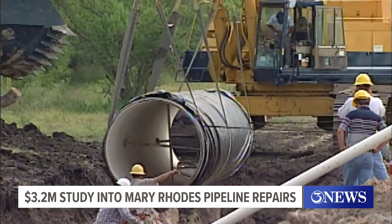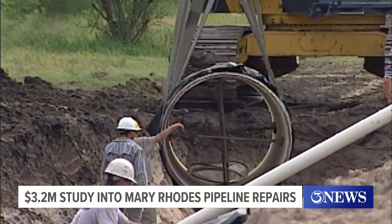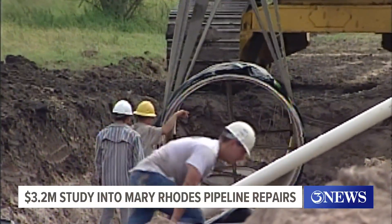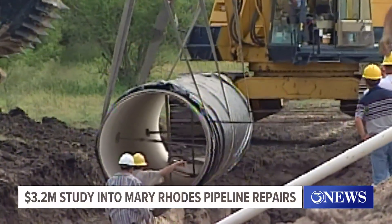Right now, the city is in the middle of a condition assessment — that's an in-depth $3.2 million study of the entire pipeline. The assessment project may identify some deficiencies in the pipeline. We haven't identified any yet, but Councilman Roland Barretta says he's heard otherwise.